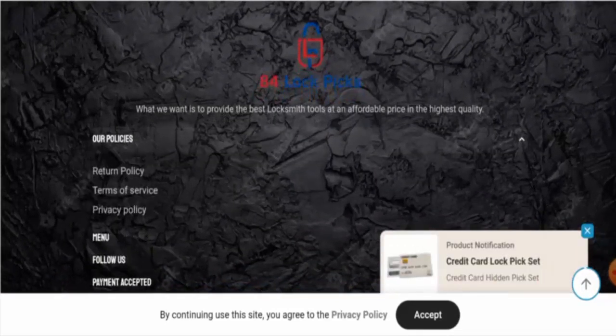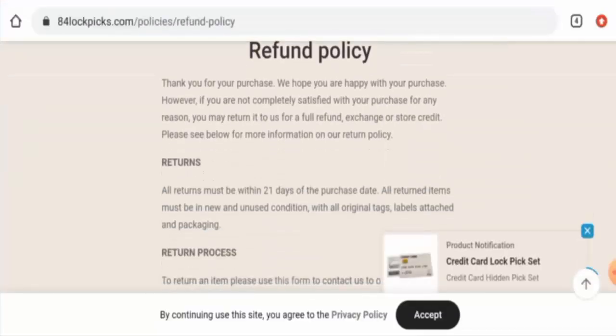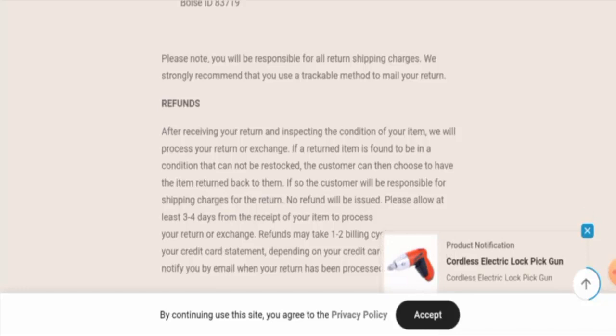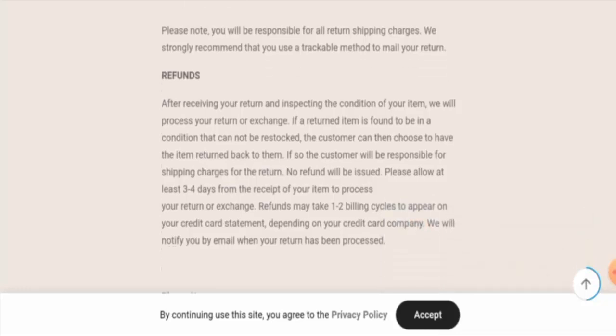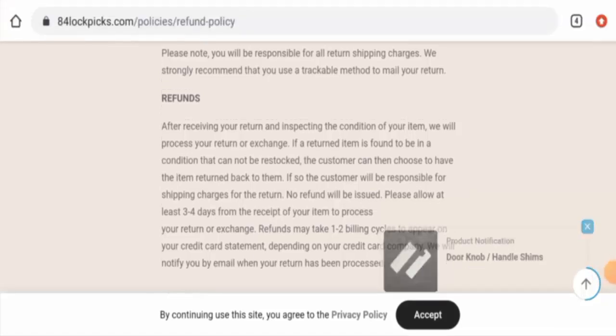They do have a return and refund policy page. If you would like to return your product for any reason, you have 21 days from the purchase date. Once approved, your refund will be sent to your original payment method, and refunds may take one to two billing cycles to appear on your credit card statement.